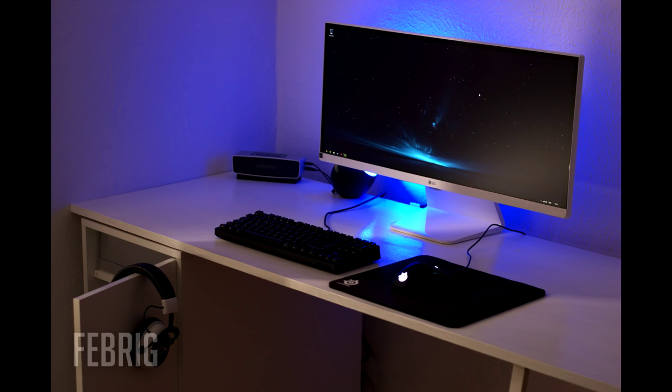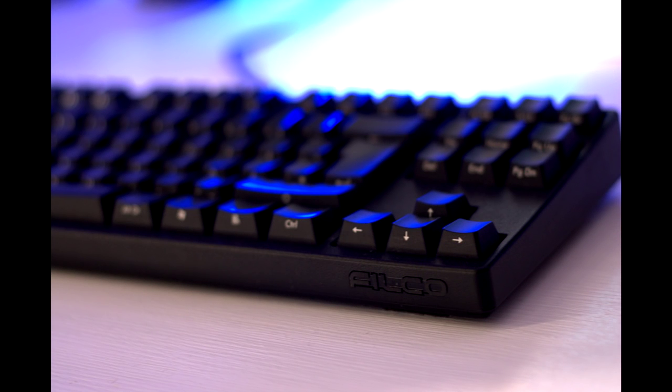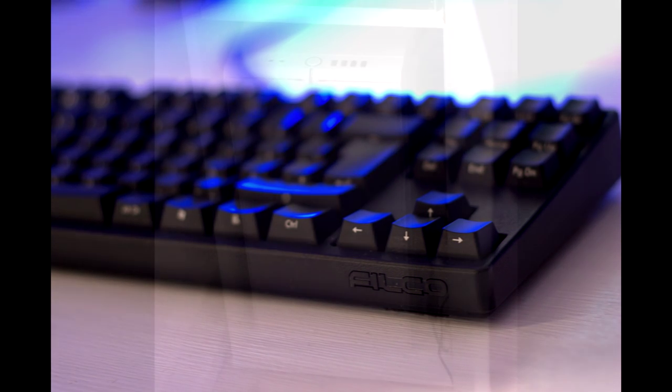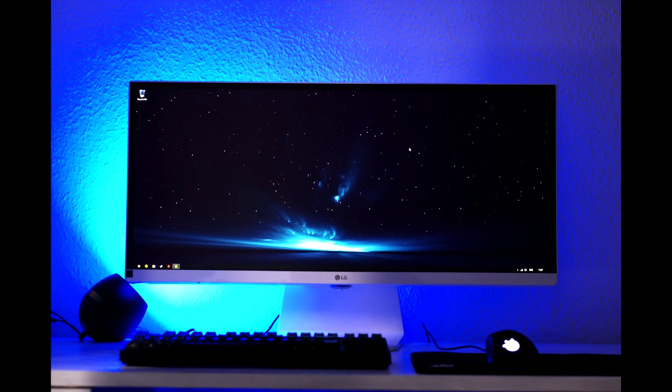And now for one of the most simplistic setups we've ever had on the show, from Fabrig. He's got the SteelSeries Rival Mouse, the HyperX Cloud Gaming Headset — which is just great — a Philips LivingColors LED Lamp, a Bose Mini SoundLink, an LG 29UM65 Ultra Wide Monitor, and a Define R4 case in all white. Inside he's got the AMD FX-8320, a GTX 970, and 8GB of RAM. Overall, one of the more simplistic setups we've ever seen. I really like it — it's a great style.